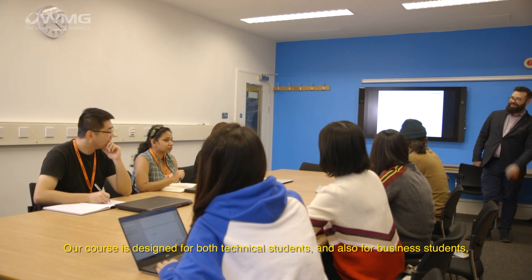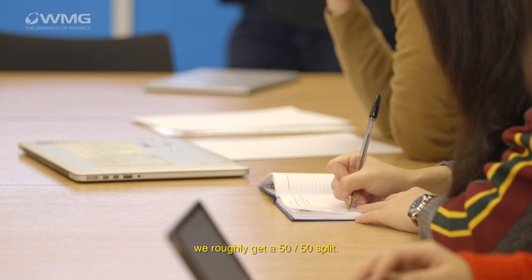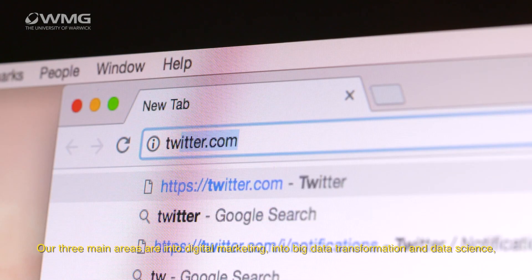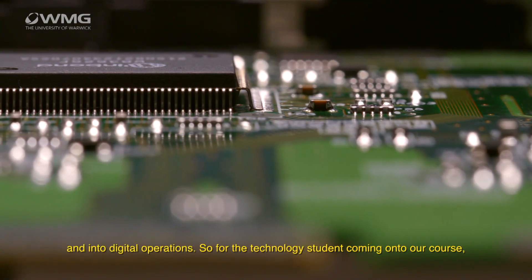Our course is designed for both technical students and also for business students. We roughly get a 50-50 split. Our three main areas are digital marketing, big data transformation and data science, and digital operations.